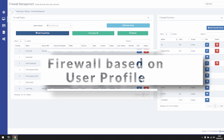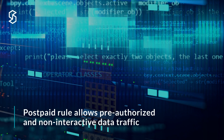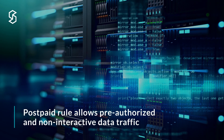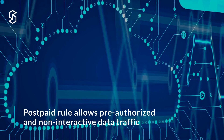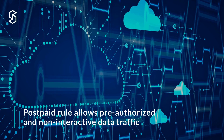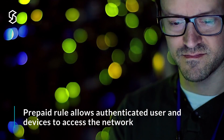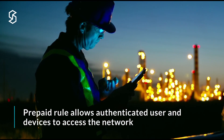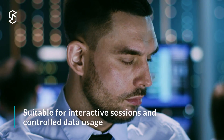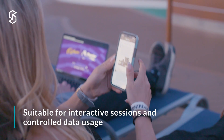Firewall rules can be configured as either postpaid or prepaid. Postpaid firewall rules allow traffic through the Sigma firewall without any additional user action — they are suitable for non-interactive data flows such as servers consuming internet resources, or traffic that does not need to be controlled by usage quotas. A prepaid rule, on the other hand, allows traffic through the Sigma firewall only after a user has successfully authenticated, and only from the device used to authenticate. They are suitable for user-generated interactive sessions that may need to be under daily, weekly, or monthly quotas.